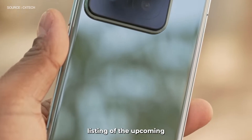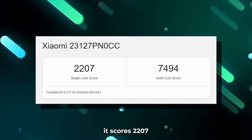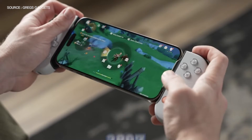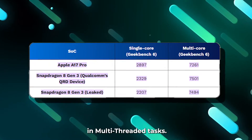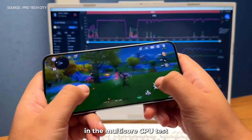In a leaked Geekbench 6 listing of the upcoming Xiaomi 14, which is powered by the Snapdragon 8 Gen 3, it scores 2207 in the single-core test and 7494 in the multi-core test. In comparison, the A17 Pro scores 2897 in single-threaded tasks and 7261 in multi-threaded tasks. For the first time, Qualcomm has managed to outrank Apple in the multi-core CPU test.